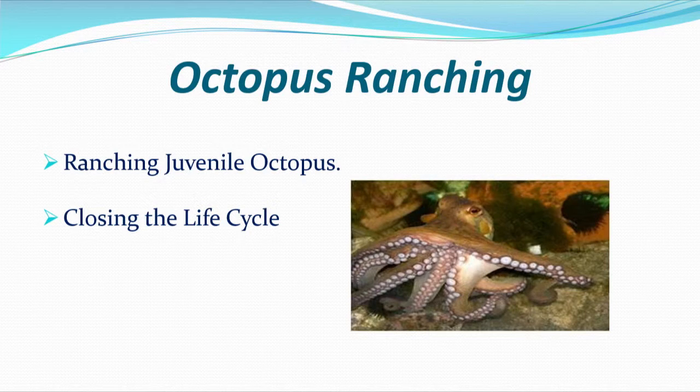So we completed the cycle - we caught the products, we produced them, we market them. That led us to asking: well, can we ranch the product? Ranching means catching small octopus, holding them in a tank for a period and growing them out.